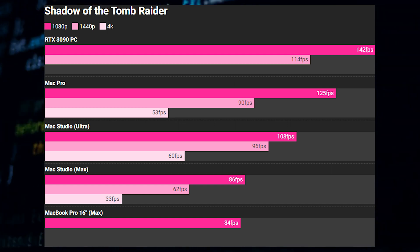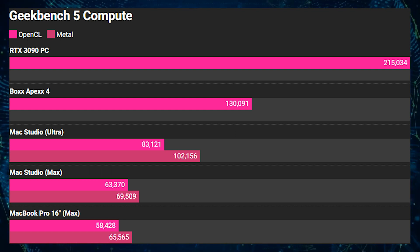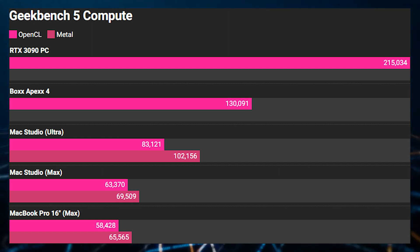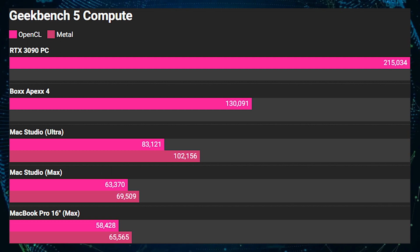But what about compute? The Mac Studio is designed for content creators and workstation users, so the Apple M1 Ultra GPU should be pretty decent in those specific benchmarks, right? Well, with the Geekbench 5 OpenCL benchmark, the NVIDIA GeForce RTX 3090 scores almost double what the Apple M1 Ultra SoC is managing — a 2.6x gain for the GeForce RTX graphics card on the desktop. Even if we use an Apple-optimized API such as Metal, the RTX 3090 still ends up over two times faster.